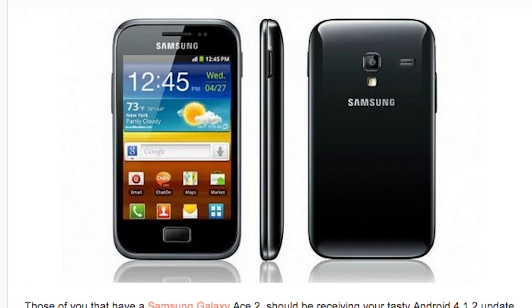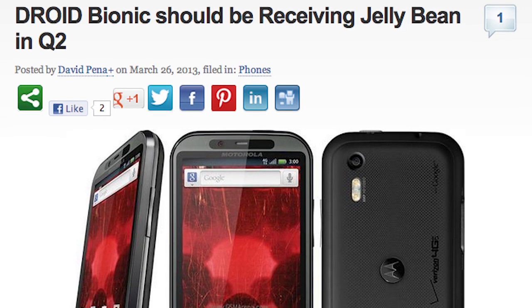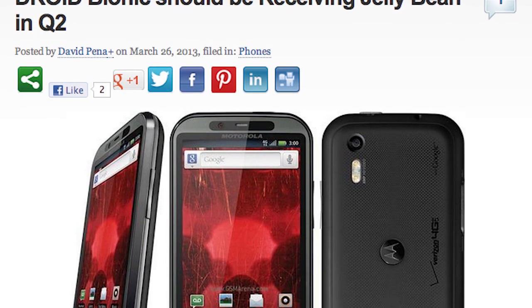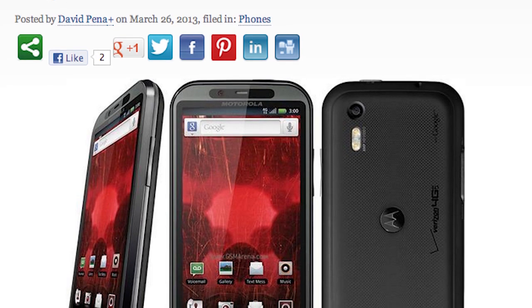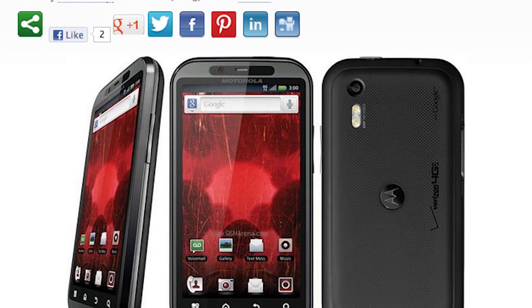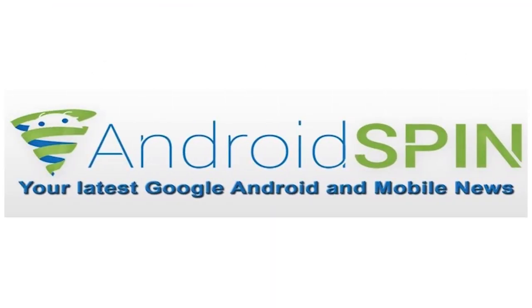For Droid Bionic users, Jellybean will be coming to that phone in Q2, which is roughly around May, June, or July — probably more like June. Motorola released a list of phones that will receive a Jellybean update, and people were wondering when exactly the Droid Bionic would get its update. It's now confirmed for Q2, and as soon as that update begins to roll out, we will let you know — stay tuned.